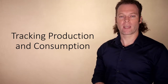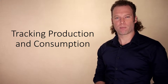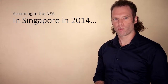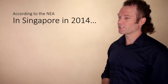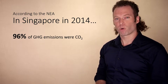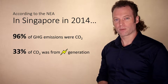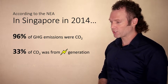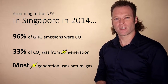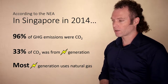In this lecture, I'll be talking about tracking production and consumption. I'm going to go back to the example of energy use in the context of Singapore. According to the National Environment Agency in 2014, 96% of Singapore's greenhouse gas emissions were carbon dioxide. About one third of that carbon dioxide was emitted through electricity generation, and in Singapore more than 95% of electricity comes from natural gas — a fossil fuel which emits carbon dioxide.